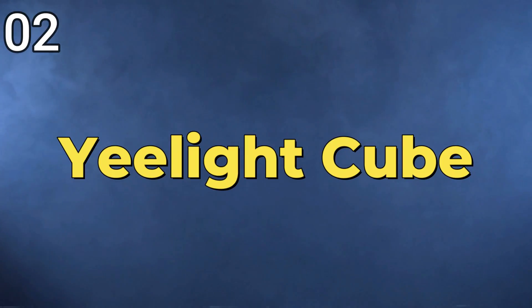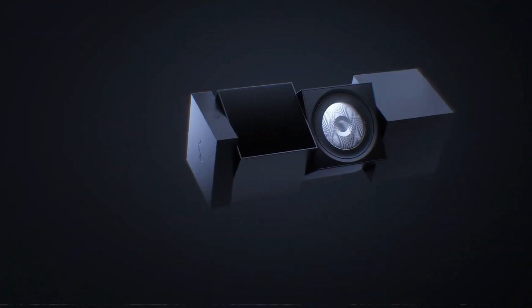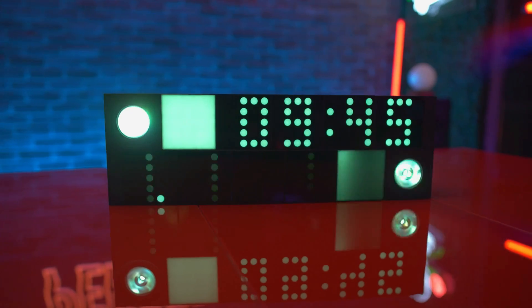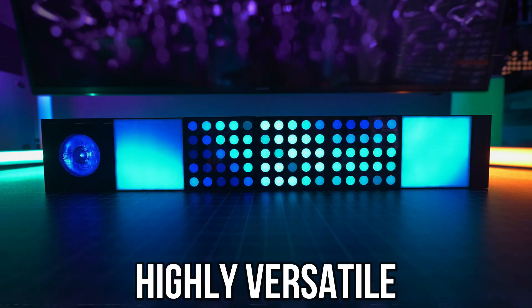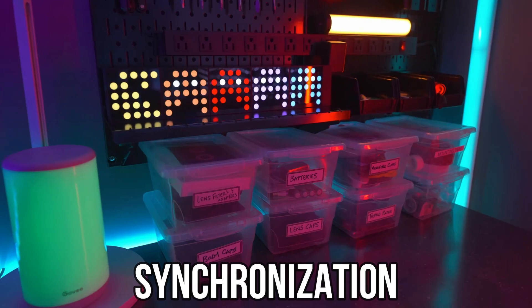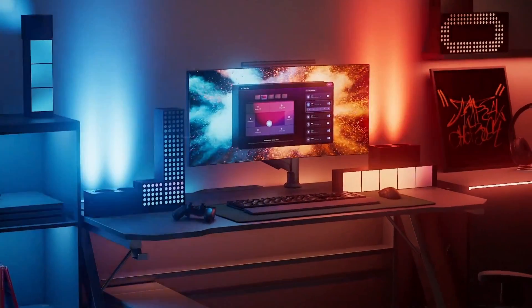2. Yelight Cube — The Yelight Cube is a modern and innovative smart lamp that breaks away from traditional designs, introducing a cube-shaped lighting solution. Departing from conventional lamps, this device is not only visually appealing but also highly versatile. With stackable capabilities, color-changing features, and synchronization with music, the Yelight Cube adds a dynamic and customizable element to home lighting.